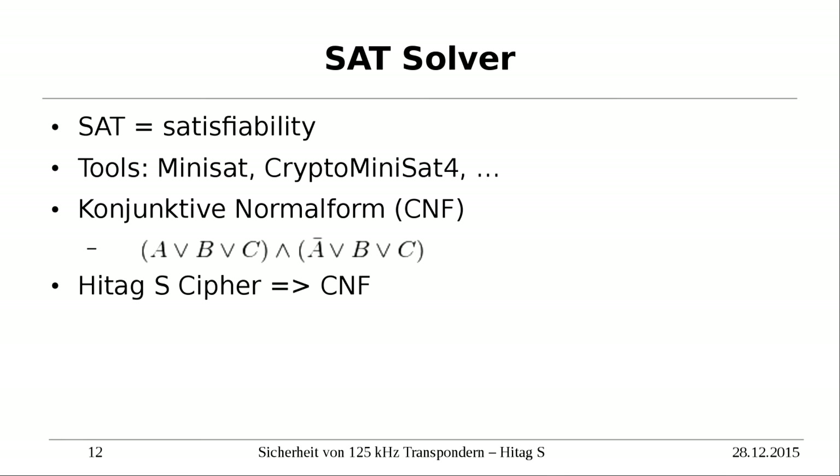Another possible and largely effective attack is the SAT solver. A SAT solver using tools like CryptoSat or MiniSat uses mathematically-optimized algorithms that try to prove satisfiability. For example, the SAT solver tries to find values A, B, and C to make a formula all true. The SAT solver originally comes from electronics, but it can solve many problems if you can express the problem as a formula — and that's exactly what we want to do.